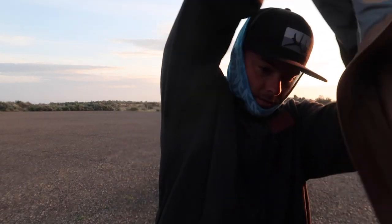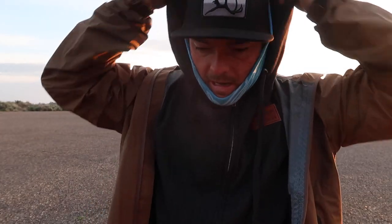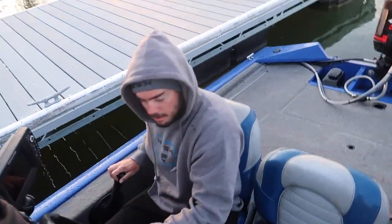Good morning guys, welcome to day number three of this fishing trip. If this is the first video you've come across, go ahead and check out day number one and two — I'll put a link in the description box. Out here with my brother Walker, we're fishing for smallmouth bass. This is the last day. Day one and two were killer, so go check those videos out.